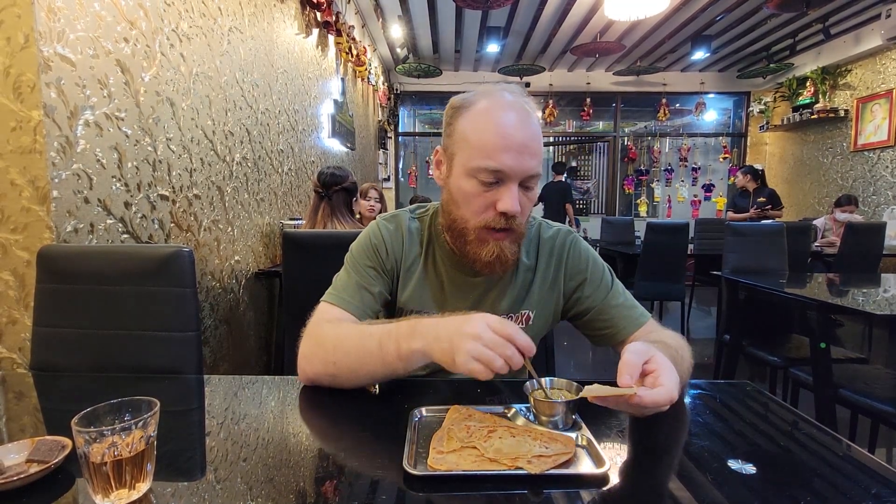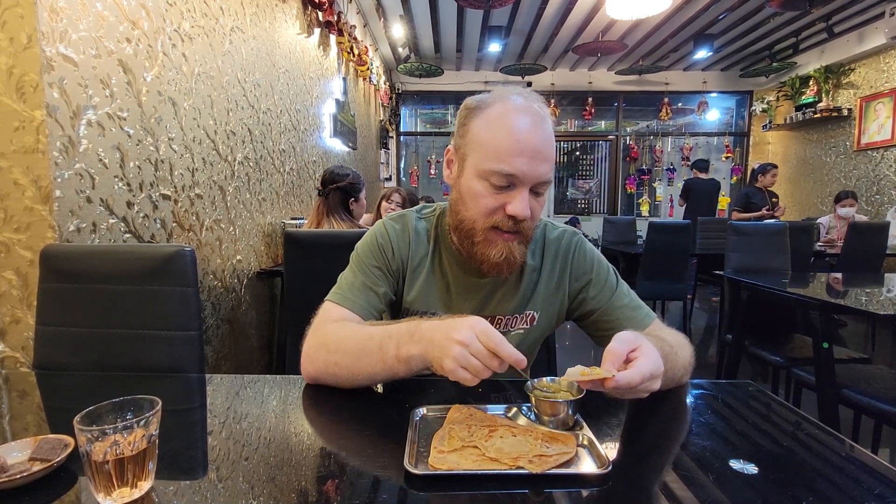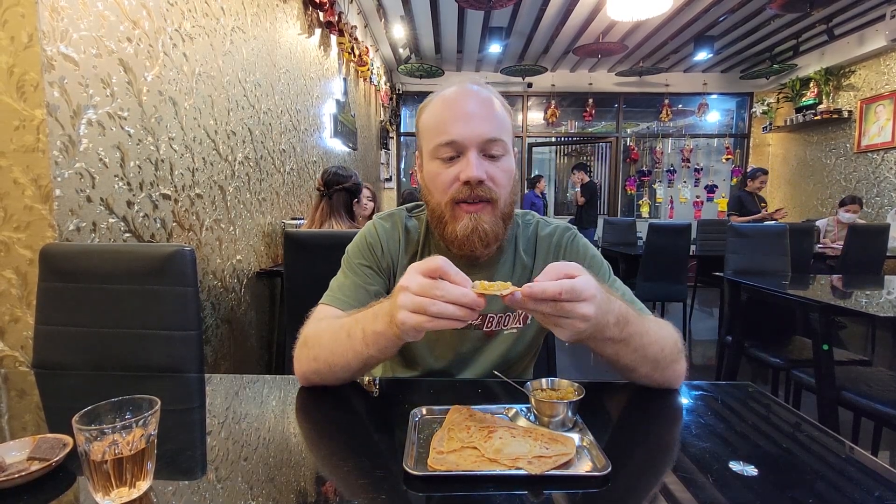I like that this is a buttery chapati — it just breaks apart in your mouth. The curry sauce is kind of mild but flavorful, and it's clearly got potatoes in it.